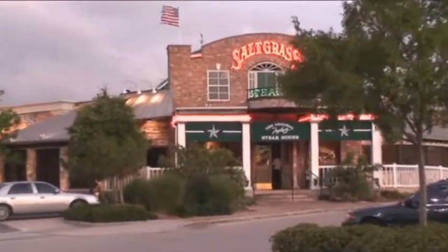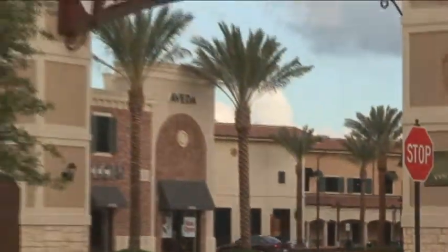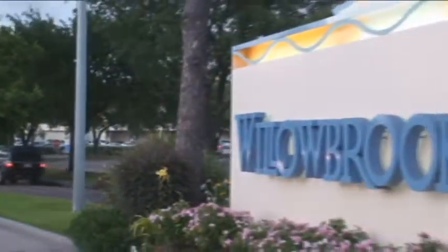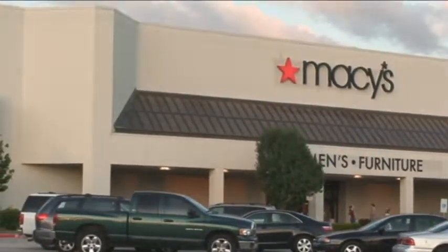Maybe you'll elect to venture out for the evening, sampling the nearby hotspots, including the wide variety of convenient shopping centers and even prestigious malls. You'll find there is always something to do in the vicinity of Legacy Pines.